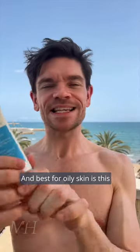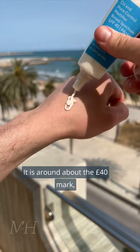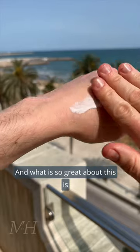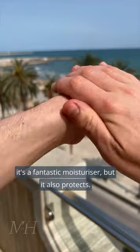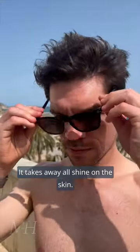And best for oily skin is this Murad Oil & Pore Mattifier SPF 45. It is around the £40 mark, but you do not need much. It's a fantastic moisturiser, it also protects, and it takes away all shine on the skin.